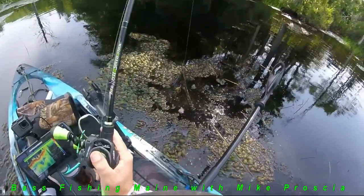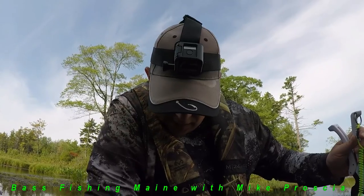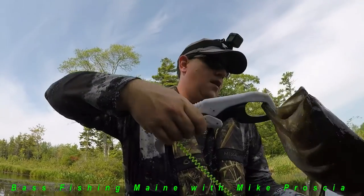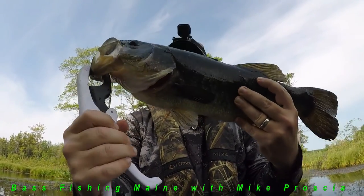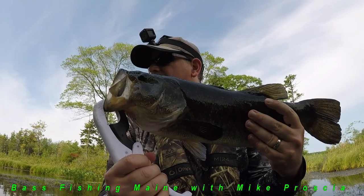I'm going to get him on the right. Another nice one here — 4.7 pounds. He was 22 inches. Fat belly. See that down there? Definitely another just tank.